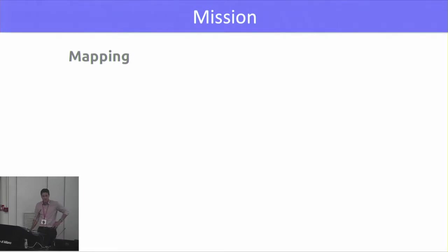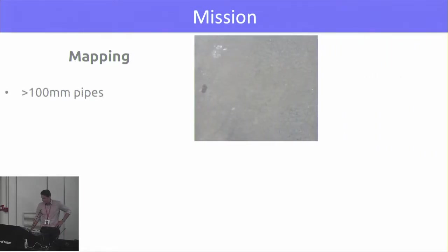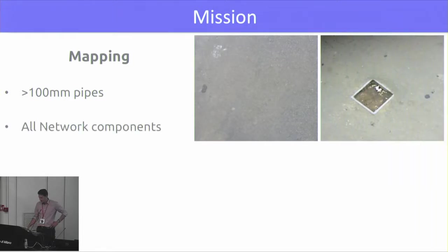Our mission in this mapping exercise was to map the pipes up to 100 millimetres. Obviously, everything is buried, so as you can see, it's quite difficult to find the pipes. We also mapped all the network components like hydrants, reservoirs, valves, and so on. This is a hydrant, for example.